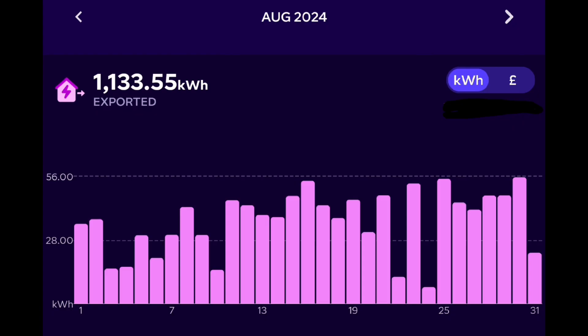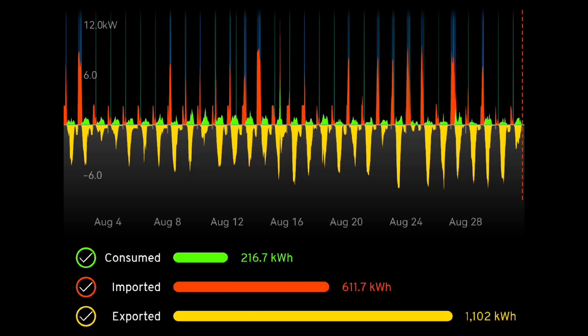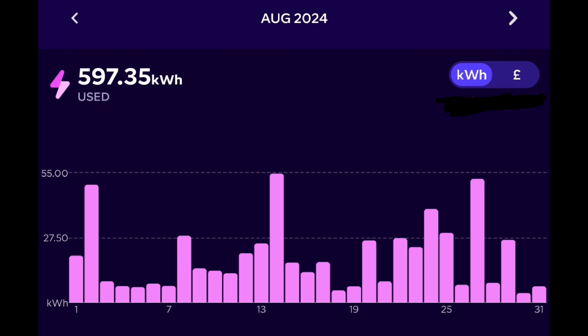All the extra solar generation means we've exported more than any other month: 1,133 kilowatt hours exported. Usage has been quite consistent — the green shows house consumption as a baseload minimum, red shows grid import in the morning with higher spikes for car charging. We imported 597 kilowatt hours from the grid on Octopus Intelligent Go at seven pence per kilowatt hour, while exporting 1,133 kilowatt hours at 15 pence — a very profitable month.